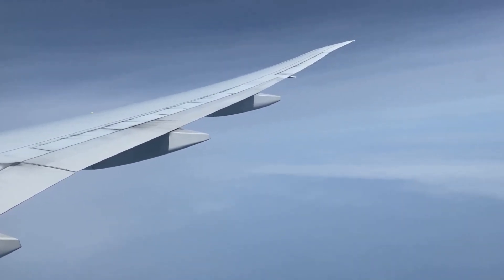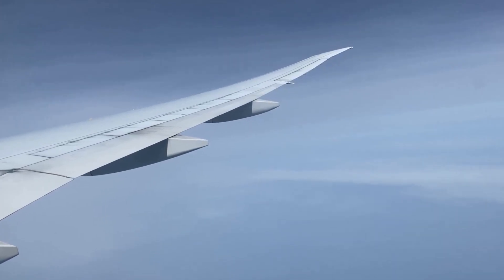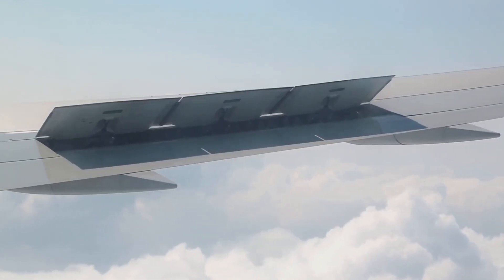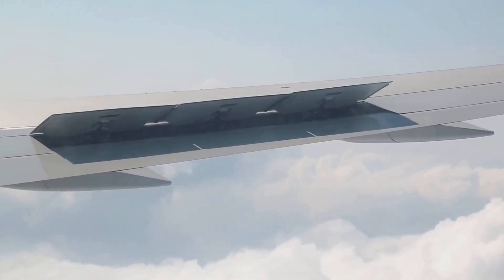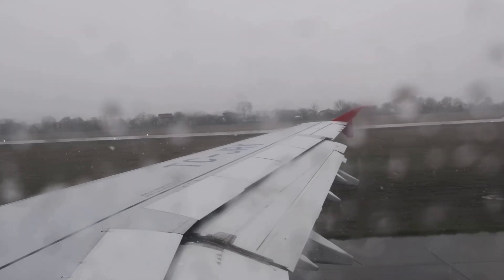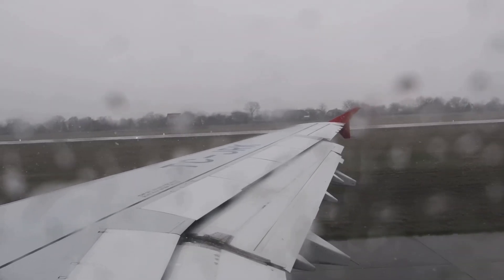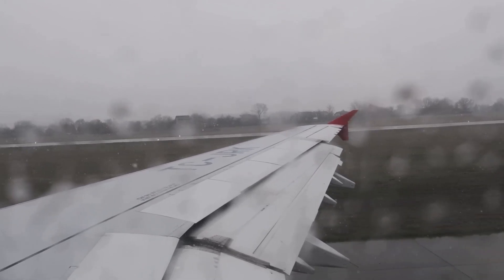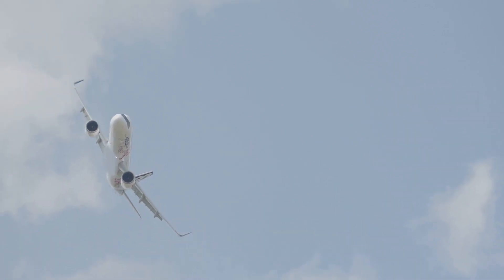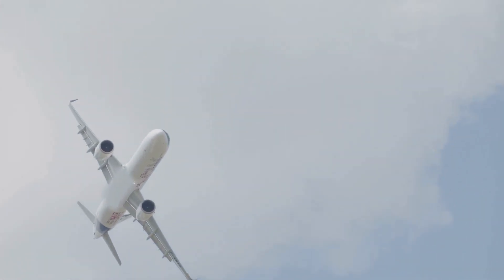The airfoil design is a result of years of research and development in aerodynamics. When air flows over the curved upper surface of the wing, it has to travel a longer distance than the air flowing under the wing. This difference in distance causes the air on top to move faster, which creates lower air pressure above the wing — faster moving air means lower pressure. Since the air pressure below the wing is now higher, it pushes the wing upwards, generating lift. It's like magic, but it's really science.